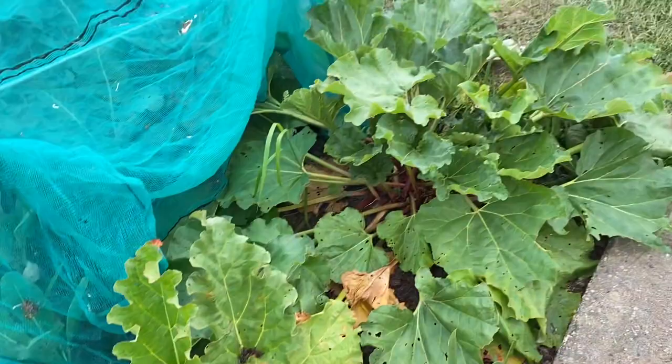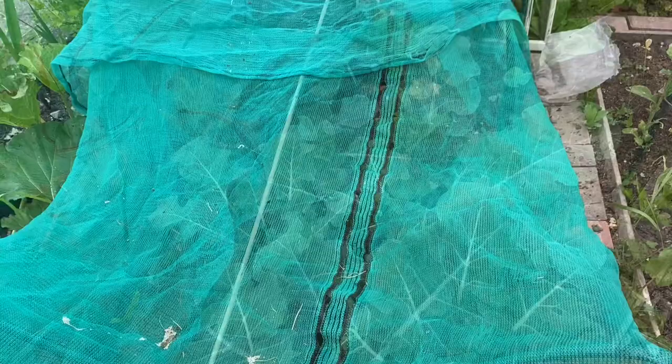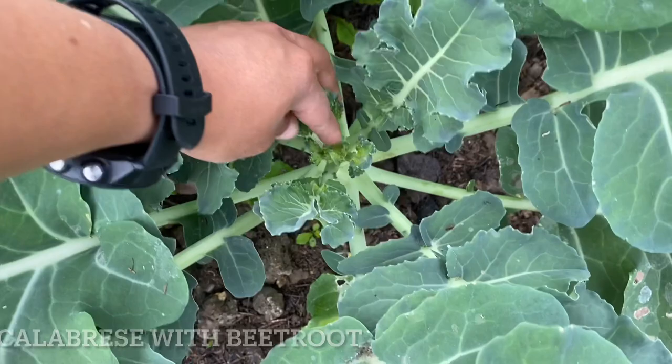These are my two rhubarb plants. I've harvested plenty of stalks from them since March and they're still growing. Under this covered green mesh is calabrese — you can see the little heads forming.